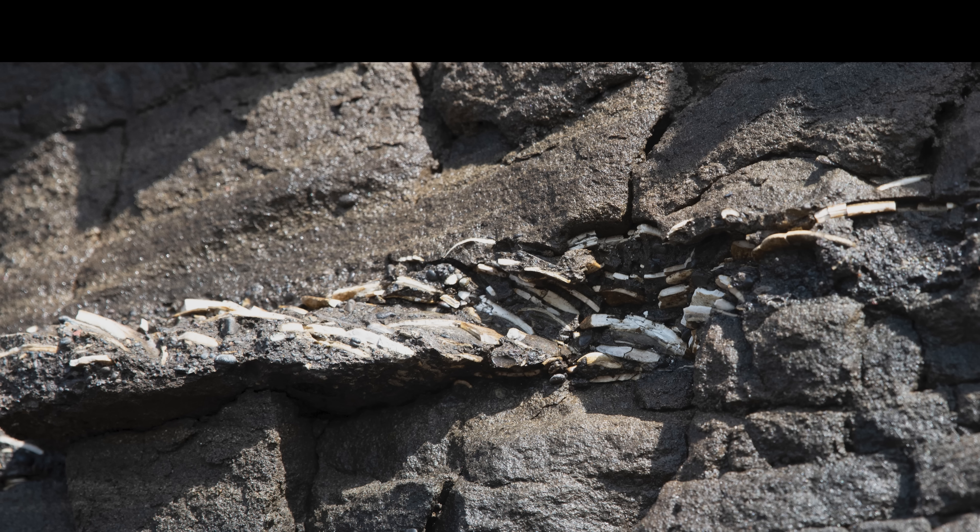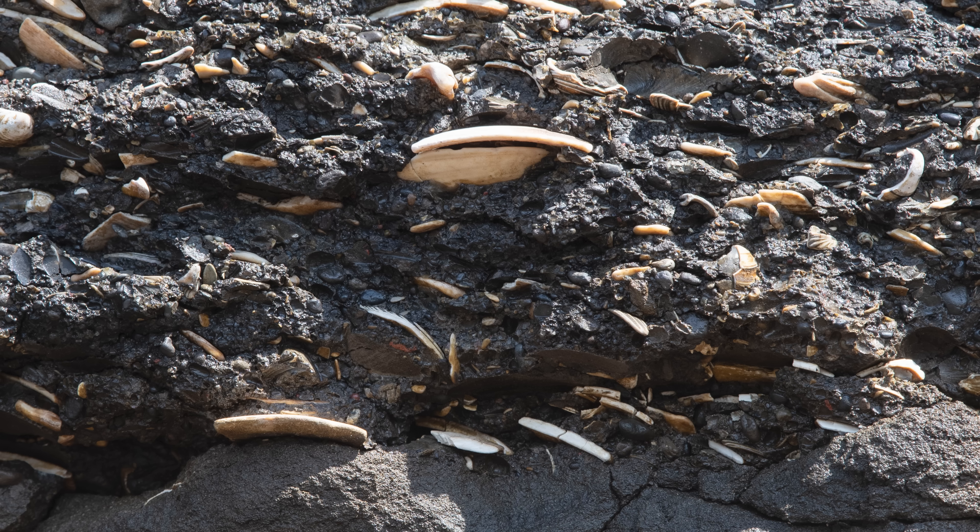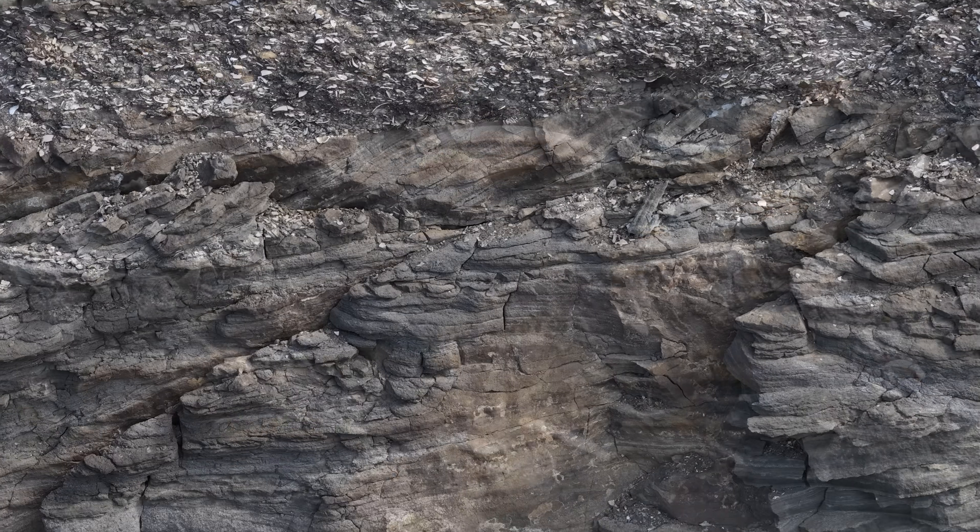What we are looking at are layers of organic deposits from when the Earth's crust last moved — then the layers got pushed up from the seabed. And from these fossils, it's possible to trace changes in climate, vegetation, and marine life from the beginning of the ice age.